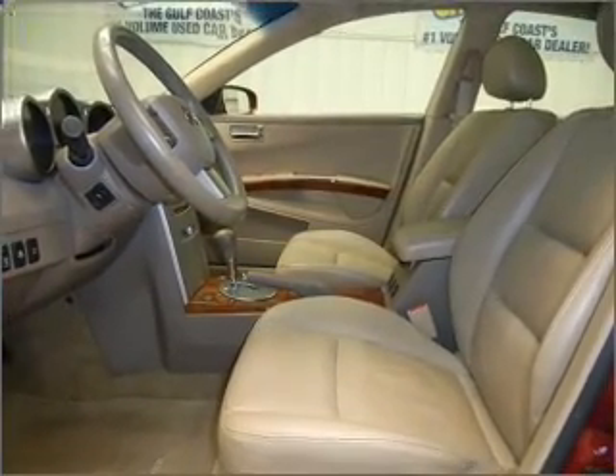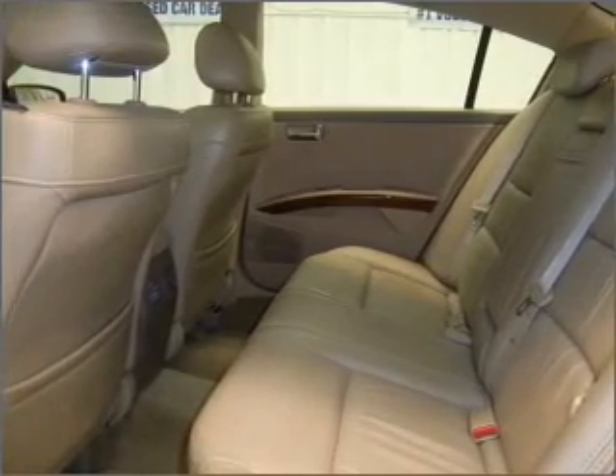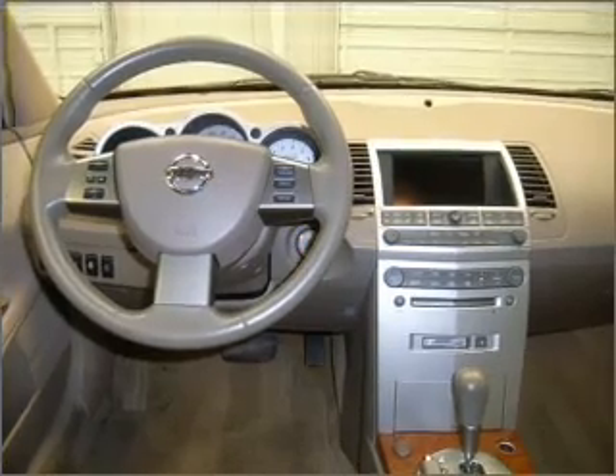For your peace of mind, this Maxima also comes with the following safety features: four-wheel ABS brakes, cornering lights, passenger airbag.